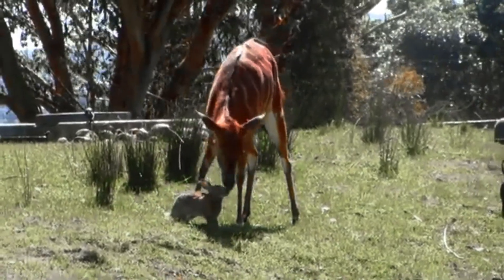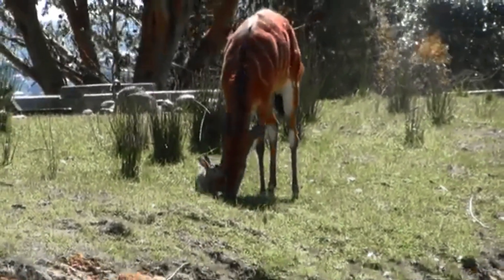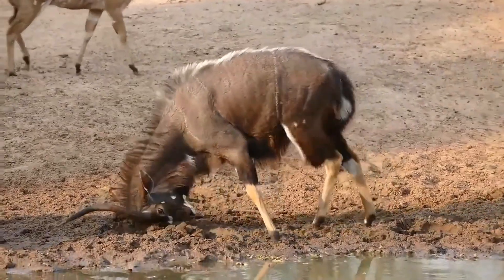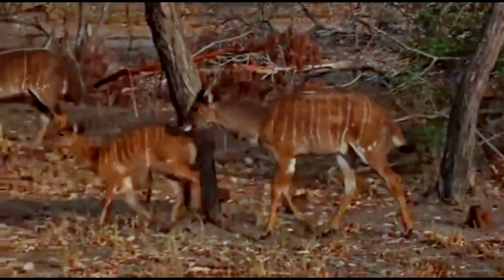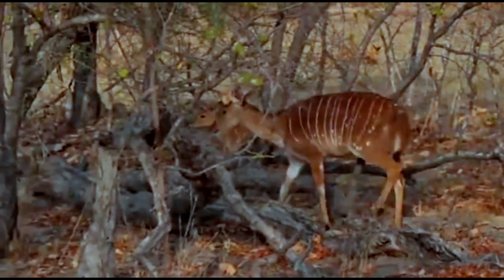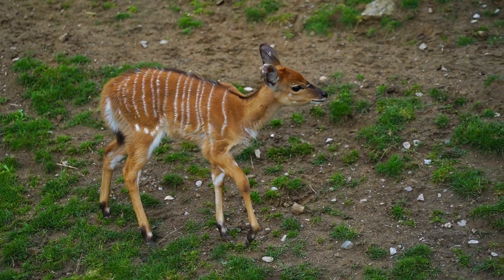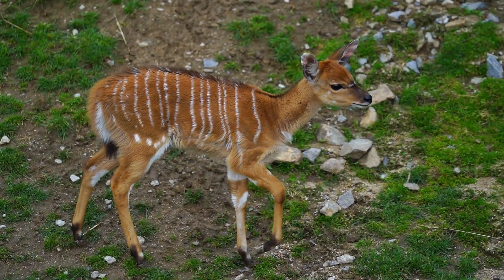Nyala are predominantly active during the early morning and late afternoon to avoid the heat of the day. Their preference for low-light conditions also serves as a defense mechanism against potential predators. Nyala have evolved various physical adaptations to thrive in their habitats, including agile jumping ability to navigate dense vegetation, and a keen sense of smell and hearing to detect predators. They communicate through various vocalizations, calling when sensing danger to alert nearby individuals to potential threats.